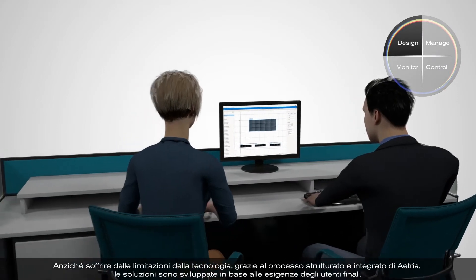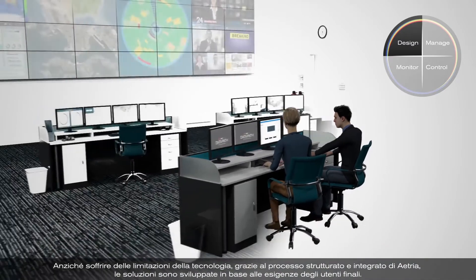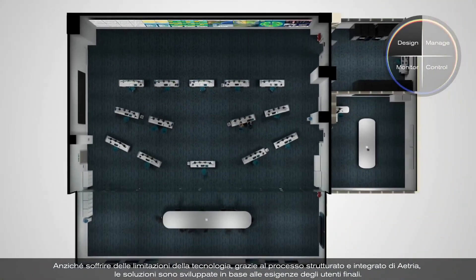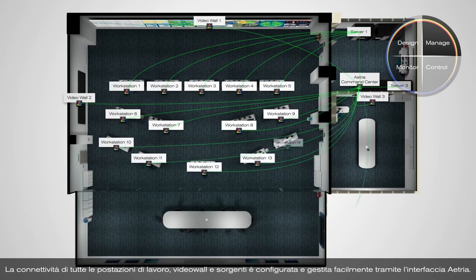Rather than being restricted by the limitations of the technology, with Atria's structured integrated process, solutions are developed around the end user's requirements. The connectivity between all workstations, video walls and sources is easily configured and managed from the Atria interface.